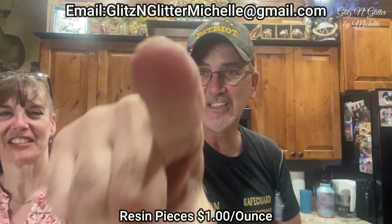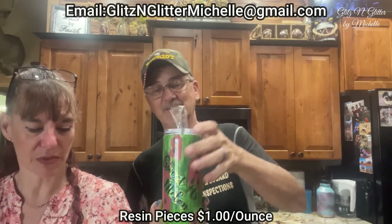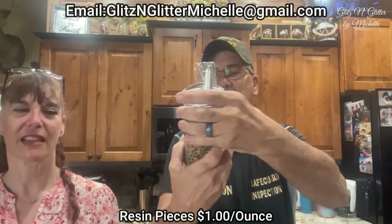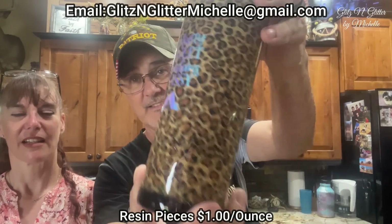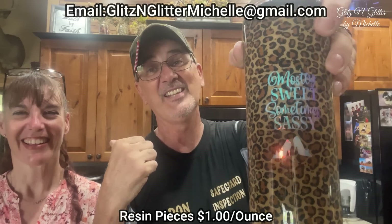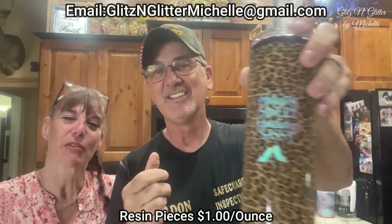Does that look like 3D? This is a peekaboo tumbler with glitter on the inside. 20 ounce. You've got to have fun in life. Last one — what's that say? 'Mostly sweet, sometimes sassy.' 20 ounce. You were sassy!